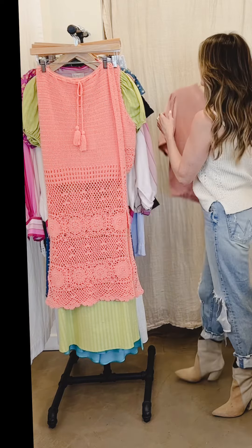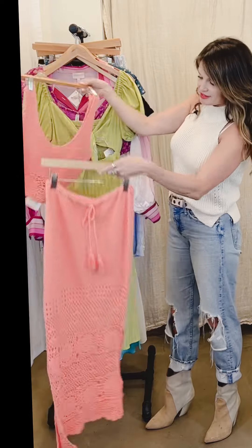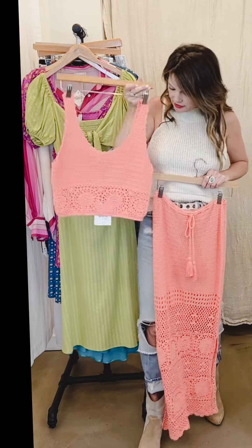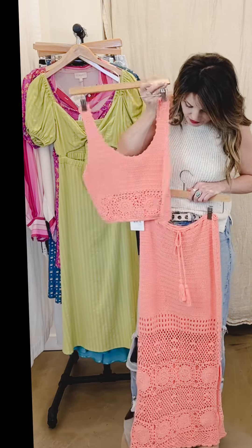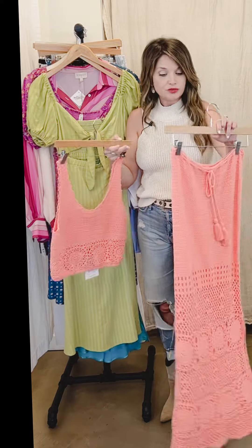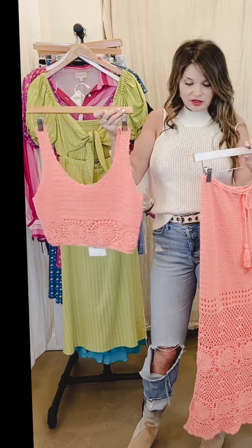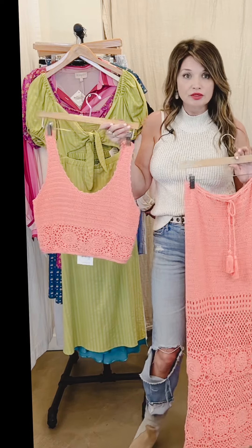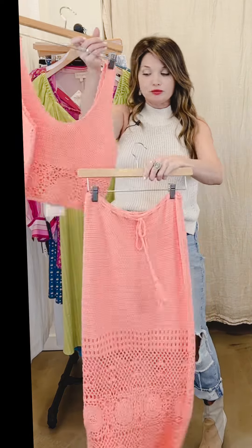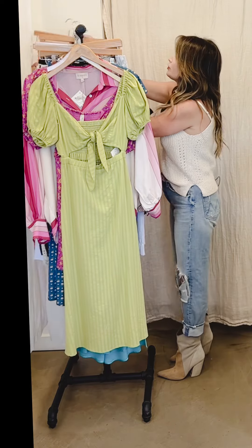Look at these gorgeous bright colors — bright colors are so in this season. This is just a really great two-piece to have in your wardrobe. It looks great over a swimsuit if you're going on a beachy vacation — you could wear it super casually with a swimsuit or really dress it up and wear it out to dinner. It's a beautiful two-piece.